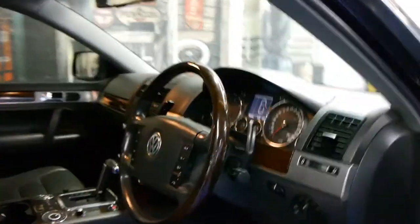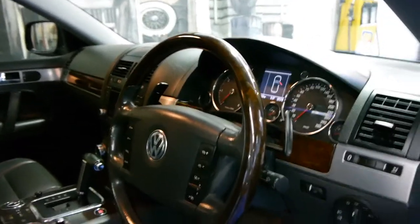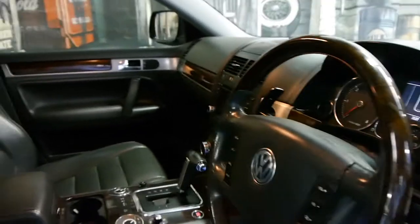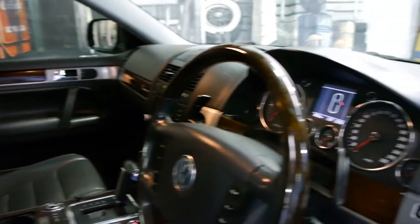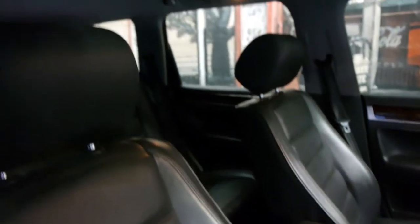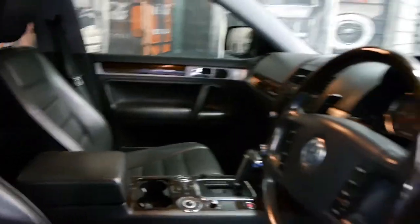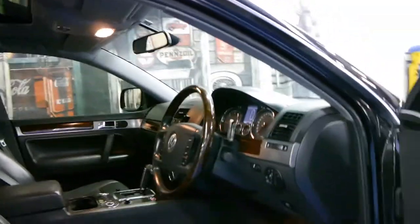So if you are looking for a Touareg, if you've been looking for a V10, this is it. For some reason the other Touaregs with this engine I've looked at in the past have had a huge amount of kilometres — up around the 200,000 kilometre mark. So we were very happy when this one became available. Give us a call and come have a look at this car, take it for a drive — you're not going to be disappointed. It's absolutely lovely.